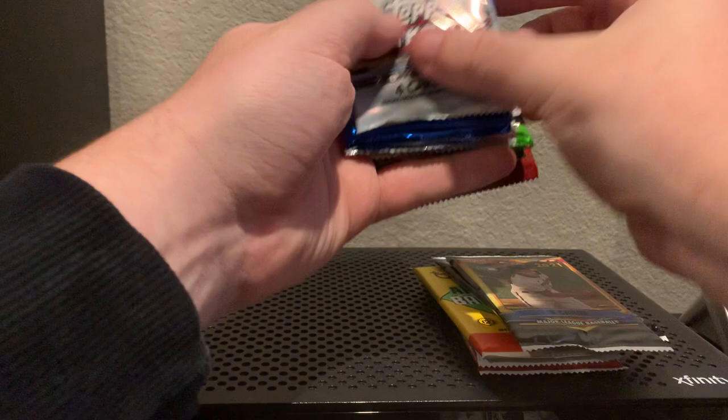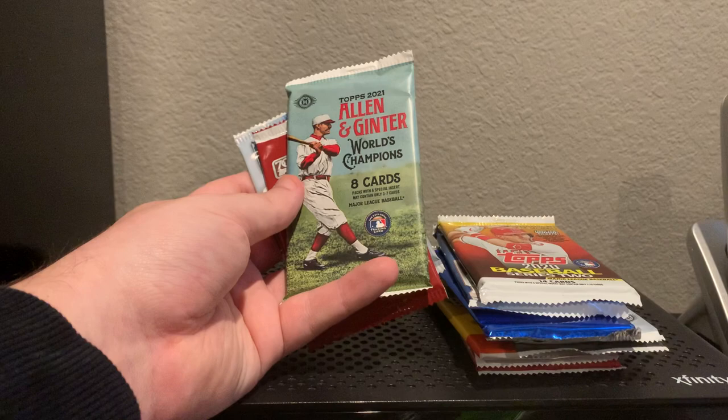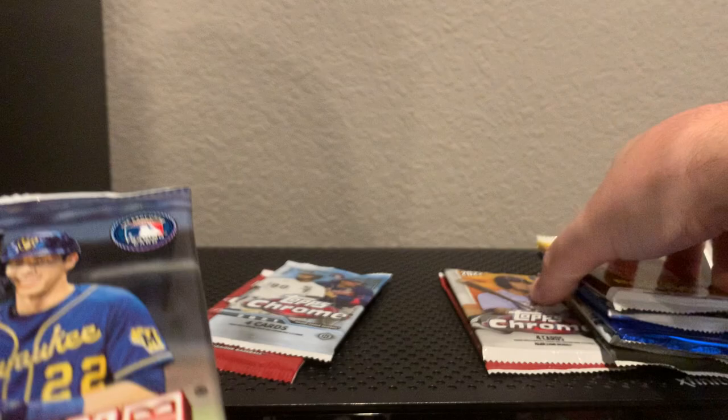We've got 2021 Chrome, a Ben Baller pack, 2021 Bowman, 2020 Series 2, we have the Prizm pack which we opened last week so that's going to look familiar, Allen and Ginter, Topps Chrome Platinum Edition, and a second pack of 2021 Chrome.